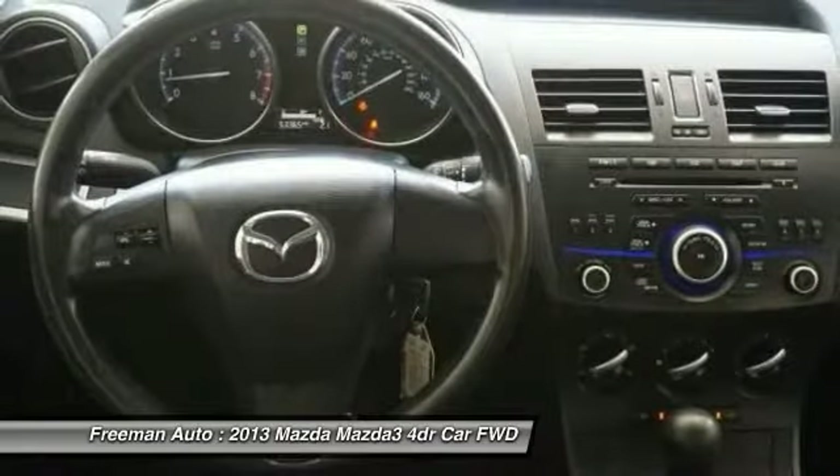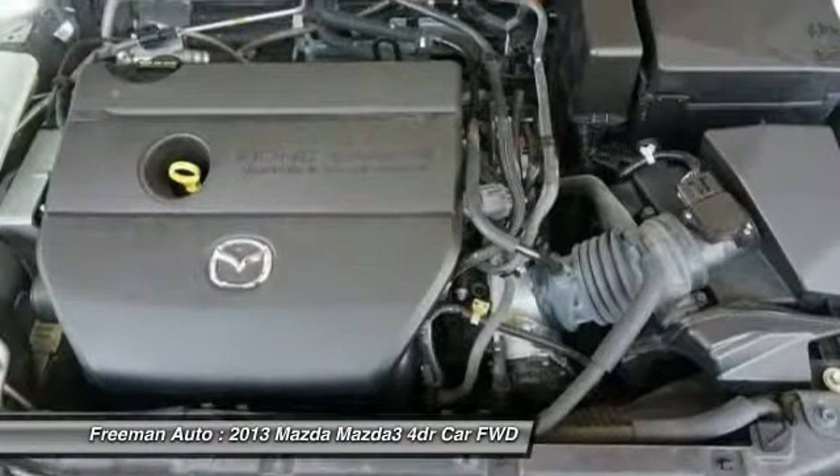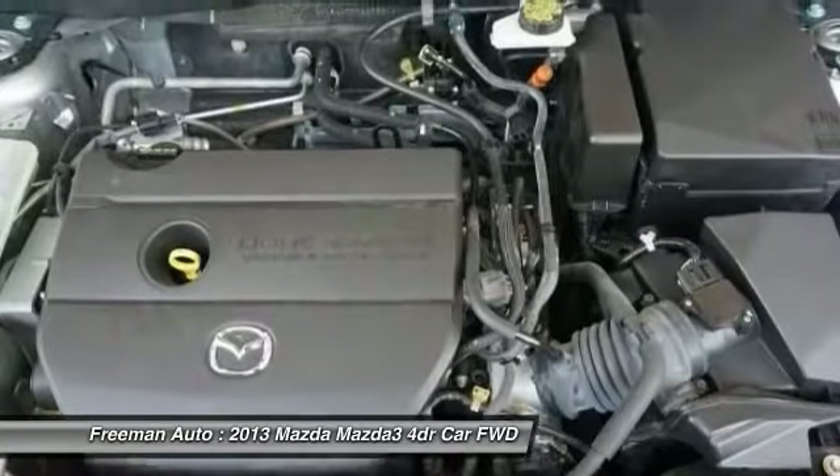Interesting features of this model include small size, excellent fuel economy thanks to SkyActiv technology, sporty performance from the Mazdaspeed 3 model, and aggressive design.